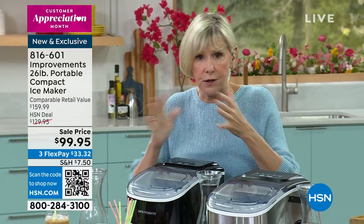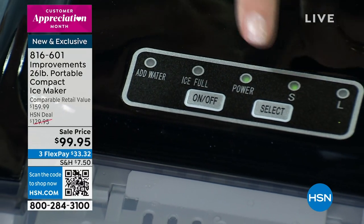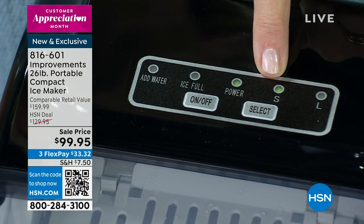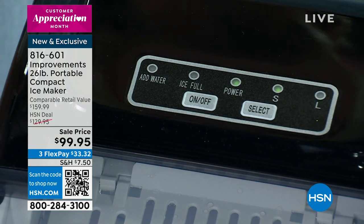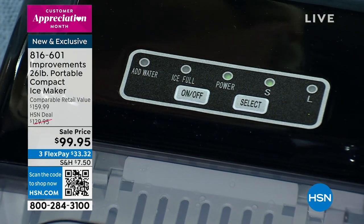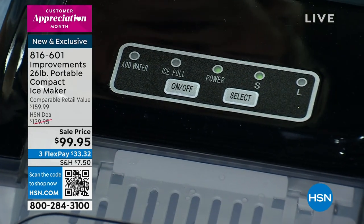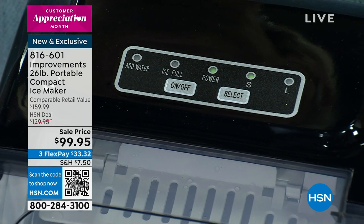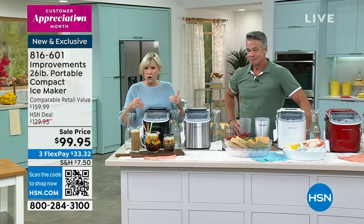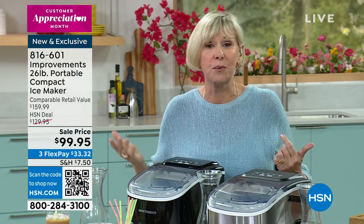When you get it, take all the packing off, turn it on, press on, then press select and choose S for small ice — which breaks down faster and creamier for smoothies, adult beverages, or protein drinks — or L for larger cubes, for drinks you want to savor or to keep things cold on a buffet. You can switch it up in the process. Then wait for that satisfying kerplunk when the ice drops into the tray. When it's full, a red light comes on. When it needs water, a red light comes on, and you start the process all over again.